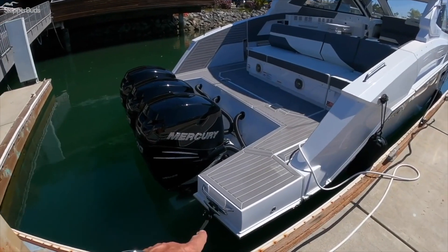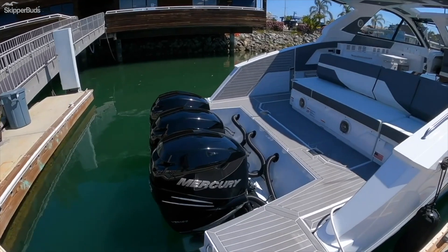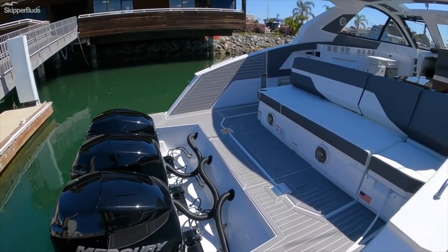Here at our transom we have a dive ladder on either side. Triple Mercury 400 Verados power this boat to a top speed in the low 50 mile-an-hour range.